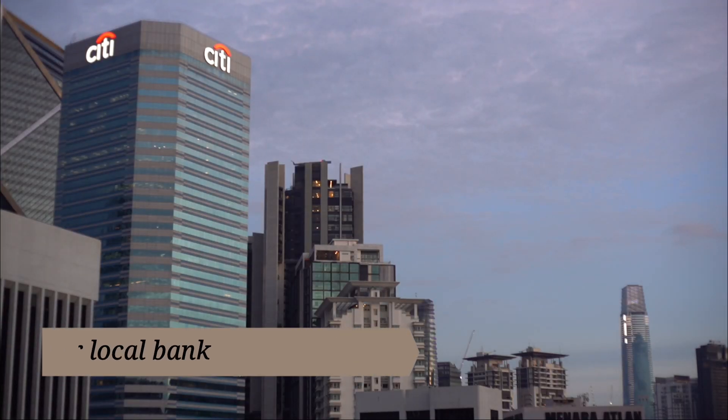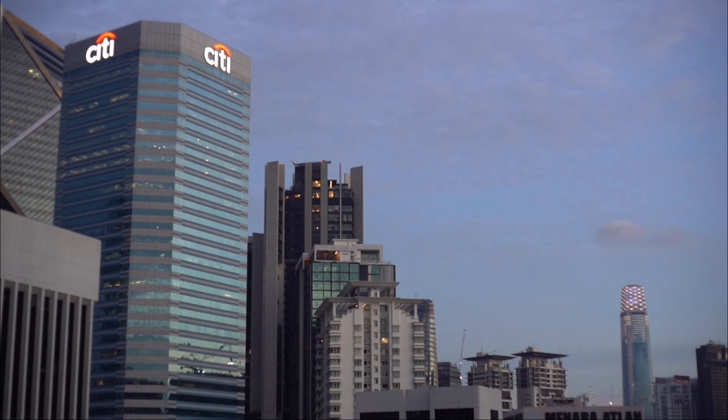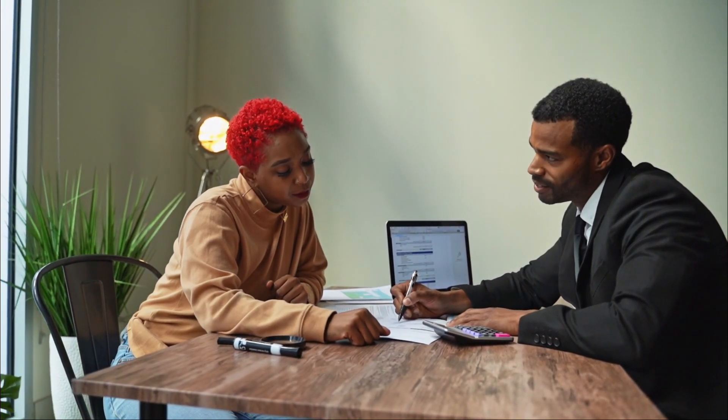5. Do visit your local bank. Ask about checking and savings accounts designed especially for college students. These often have lower fees and no minimum balance required. To track your balance and avoid expensive overdraft charges, use online banking to check your balance regularly.